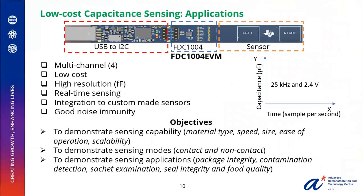Here we demonstrate low-cost capacitance sensing using the off-the-shelf FDC evaluation board, which is a multi-channel setup with high resolution and real-time sensing. It can be integrated to make custom-specific sensors. The objectives involve demonstrating sensing capability, different sensing modes, and different sensing applications.